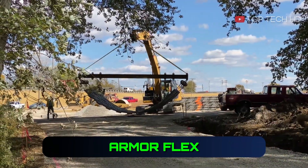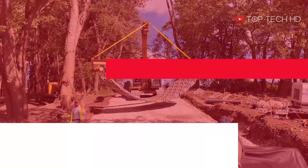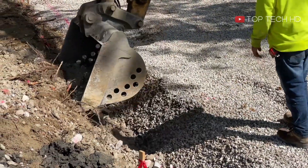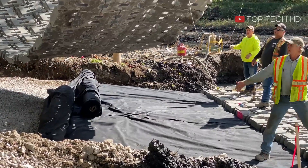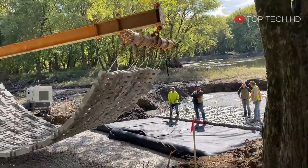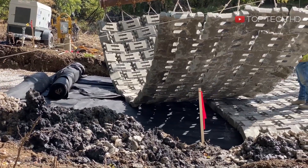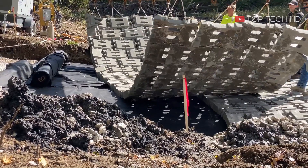ArmorFlex is a flexible and interlocking matrix of cellular concrete blocks that are all the same size, shape, and weight. It's used for hard armor erosion control and is a great alternative to dumpstone riprap, gabions, and structural concrete. It's both functional and aesthetically pleasing. Unlike rock alternatives, ArmorFlex is safer to install as it doesn't involve any rocks, which eliminates the risk of pinch points. It can be easily installed on-site with equipment and requires less on-site machinery.